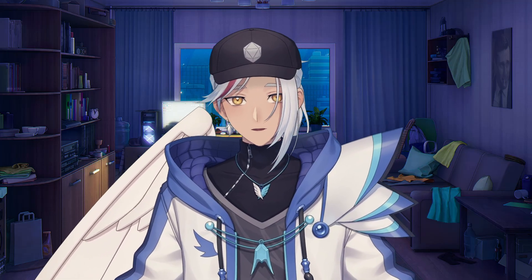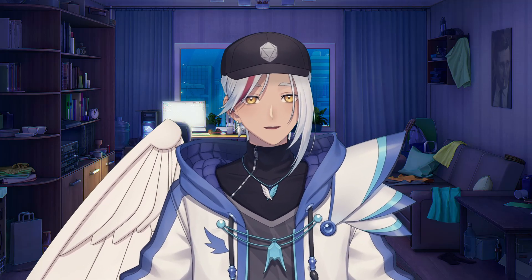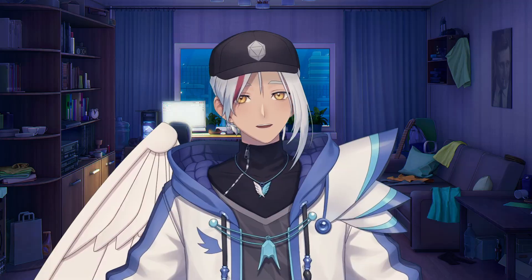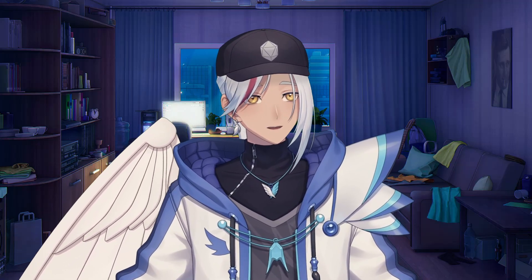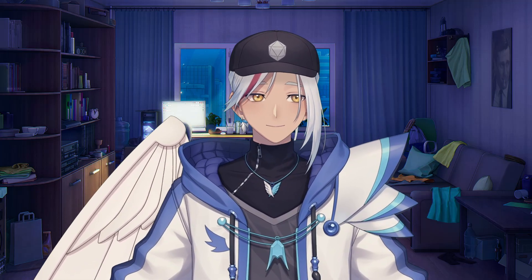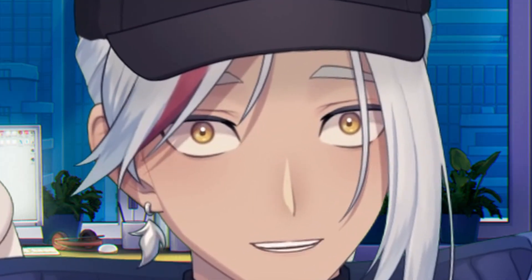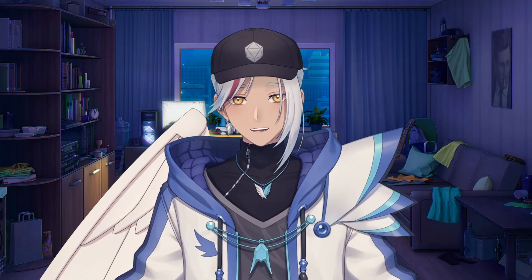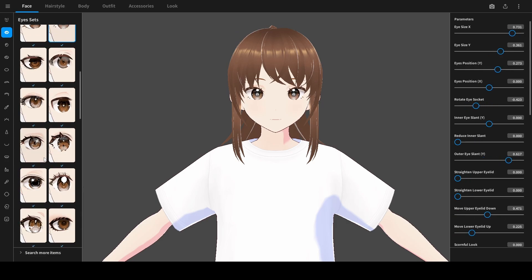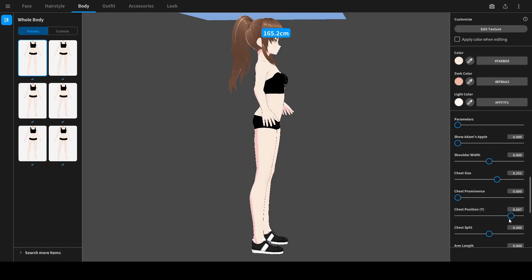If you do want full ownership of your model, the last method on this list might interest you — good old reliable Veroid Studio. I've only mentioned 2D VTubers so far, but what if you want 3D? Veroid's got you covered. It follows a very similar formula to the others with a character creation-style interface, but the key difference is the sheer amount of customizability and control you have in Veroid Studio.